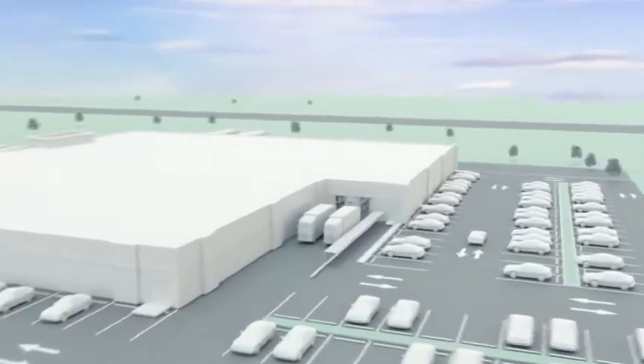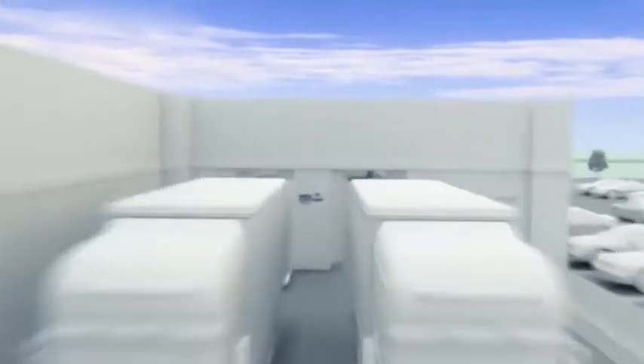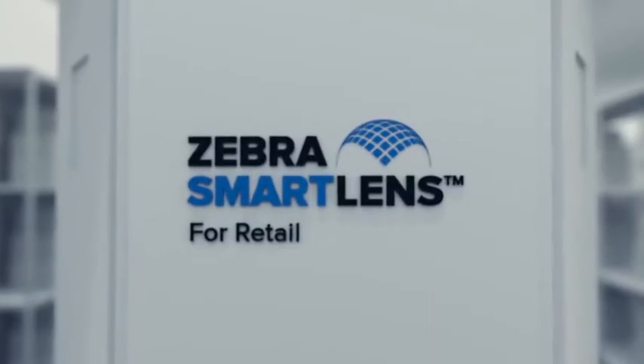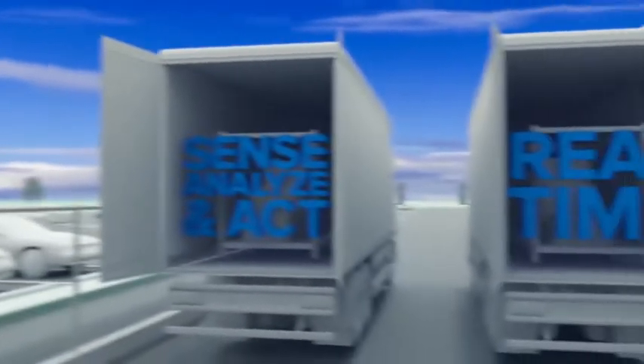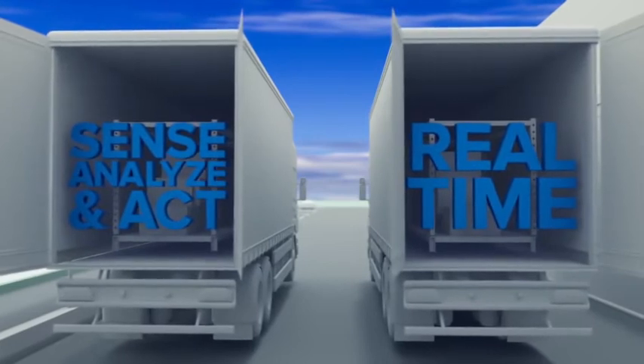Now you can get unparalleled visibility into every corner of your retail operations. Introducing Zebra's Smart Lens for Retail — revolutionary new technology that allows you to sense, analyze, and act in real time.